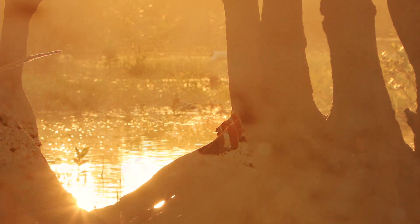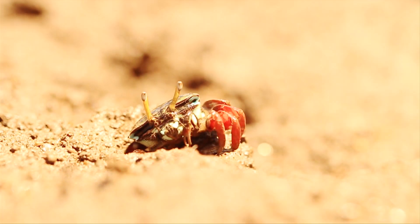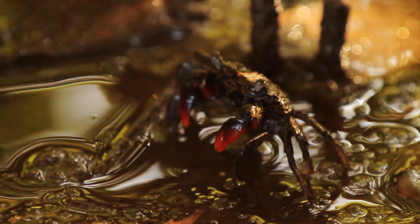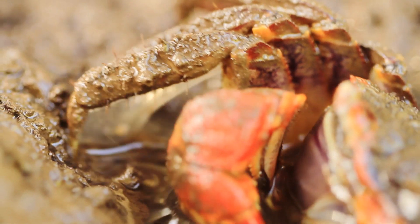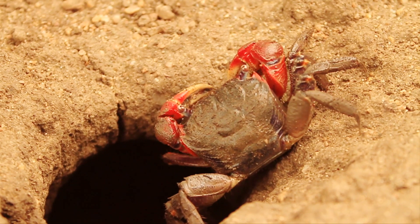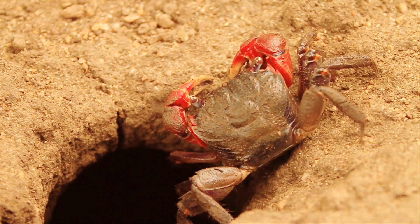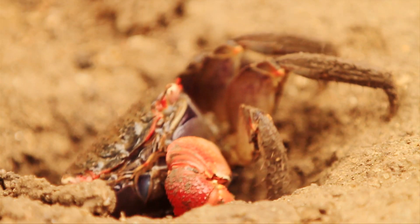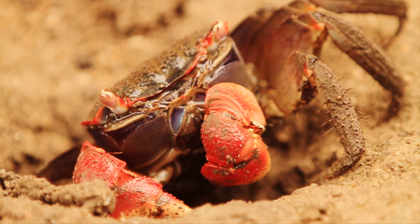It's this difficult place that crabs call home. In fact, mangrove swamps are crab kingdoms. Red-clawed mangrove crabs are shy but extremely territorial. Hiding out under tall black mangrove trees, the crabs rely heavily on these trees — not for shade, but for food.